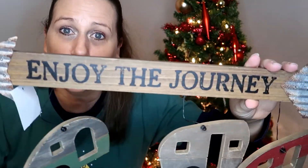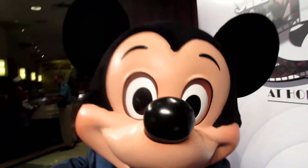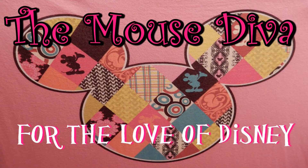Always enjoy the journey, people. Hello and welcome back to the Mouse Diva channel and another haul. This is a Hobby Lobby and Marshall's haul. It's a small one with a big punch at the end.